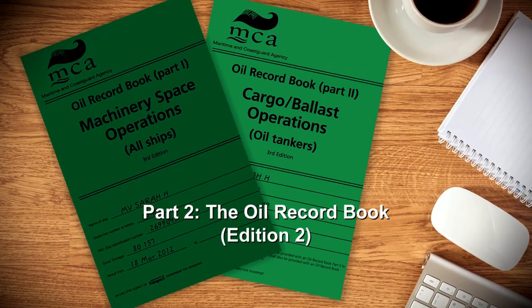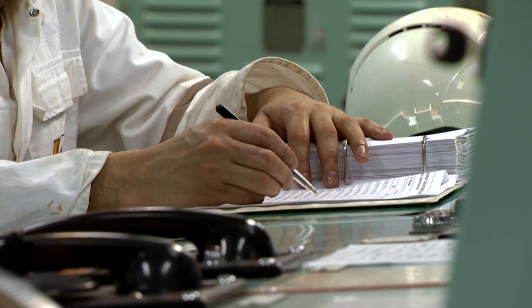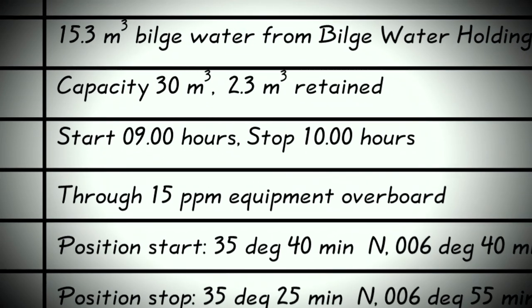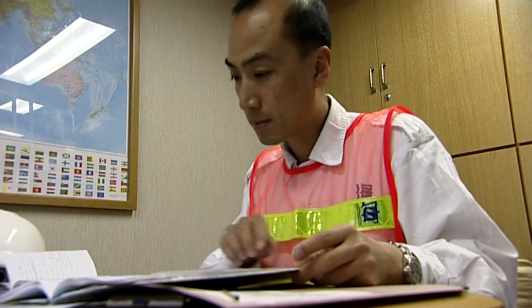Part two, the Oil Record Book, shows in detail how to complete the oil record book, parts one and two, explaining the different codes that must be used for entries. The need for accuracy and the requirement to clearly indicate any corrections are also emphasised, as these books are sure to be checked by Port State Control Officers during their inspections.